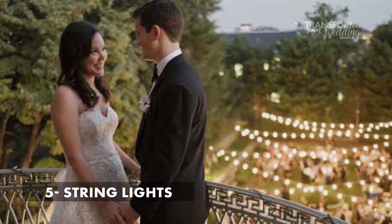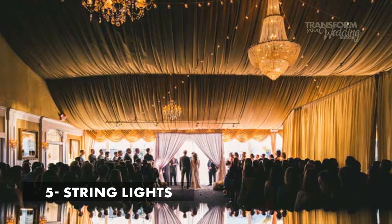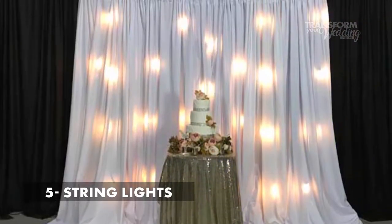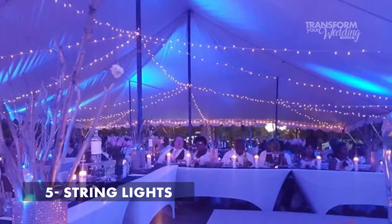Number five is string lights. This is probably the most familiar type of wedding lighting — these are the strings with bulbs that hang in the air. If you've ever seen the ones with little tiny bulbs, those are called fairy lights. String lights and fairy lights both look great hung up overhead, indoors or outdoors. You could also use them with linens — they look nice with table linens or a linen backdrop behind the sweetheart table or the photo booth.